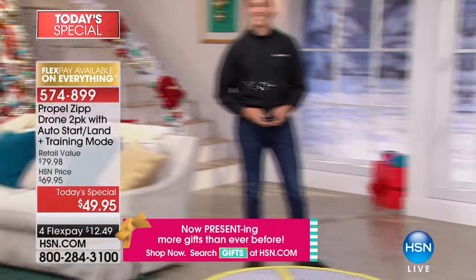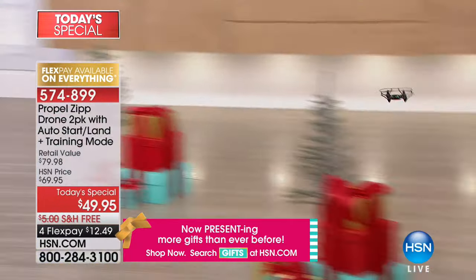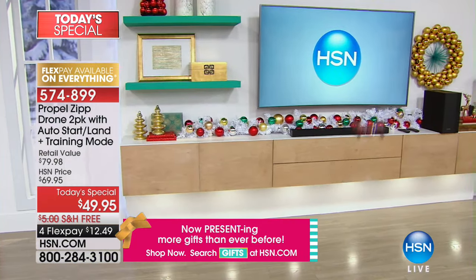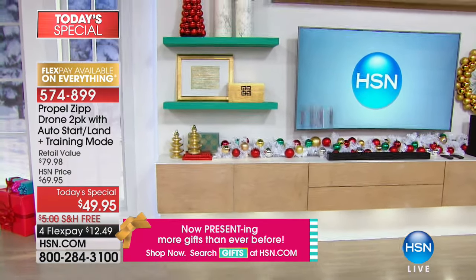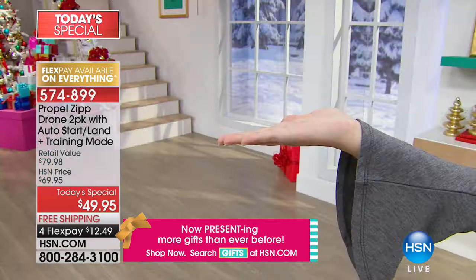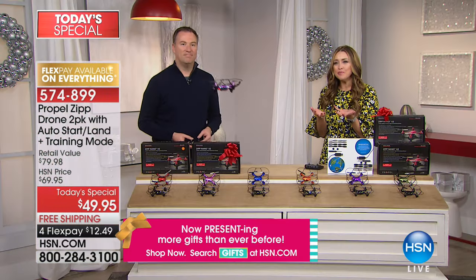It gets everybody off their little handheld personal electronics — it gets the family up just like Joe and Kyle were having so much fun. That's your family get-together on Christmas morning. It doesn't have to be intimidating. Maybe you've gone in the mall and tried these and thought, okay, that crashed right into the food court. These have that beginner mode so it actually allows you to learn how to fly them.